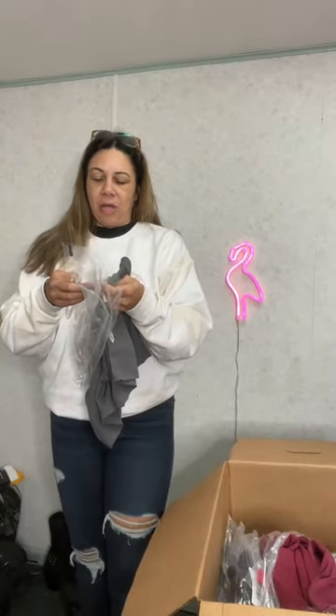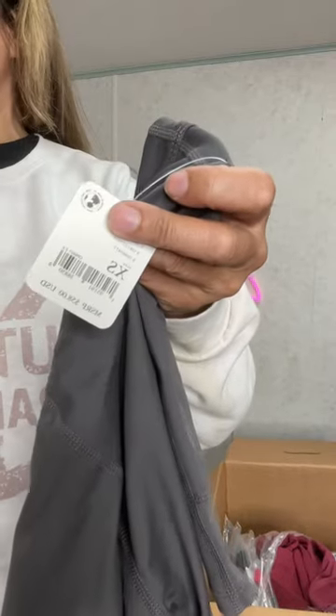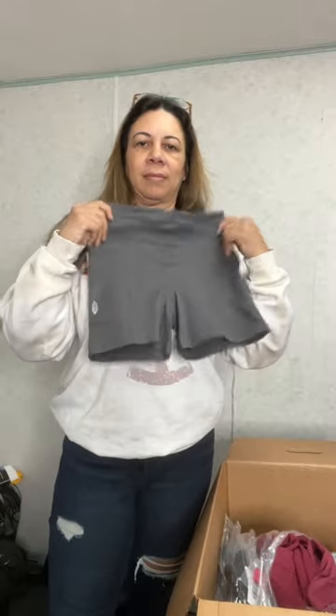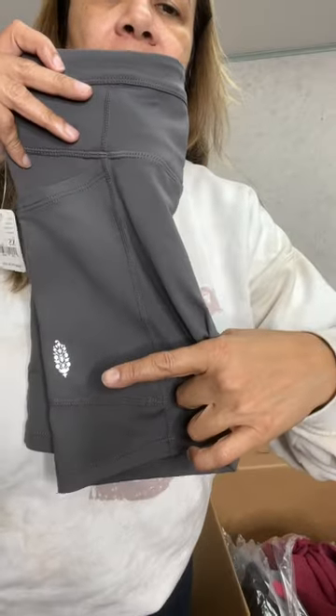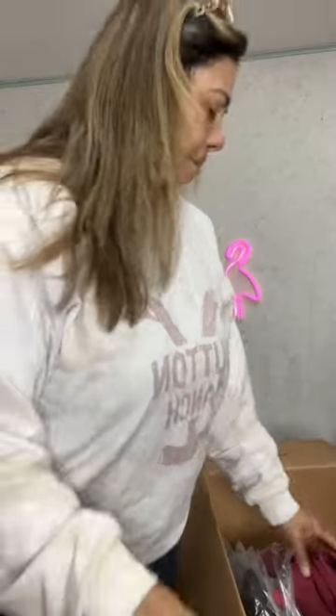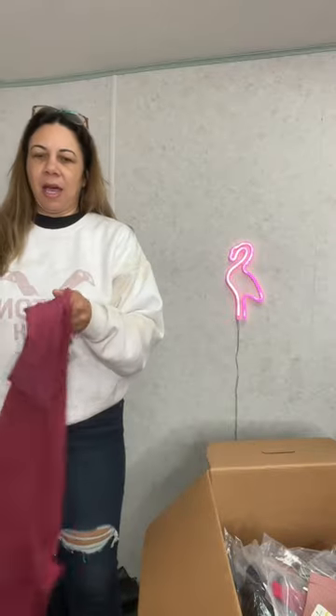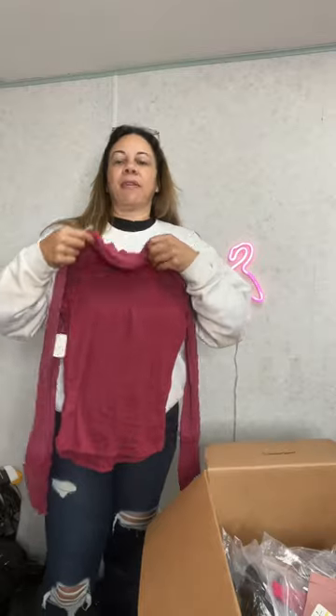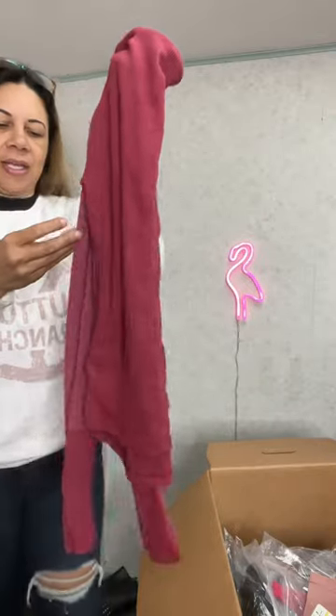Extra small. The retail tag is $58. This is the Odessa short — they're like biker shorts or compression shorts. It has the logo right here. We got this thermal, it's called JoJo Long Sleeve, Offbeat, size medium. It's like a pink color with a mock neck. Thermal shirt, long sleeve. The retail on this is MSRP $58.